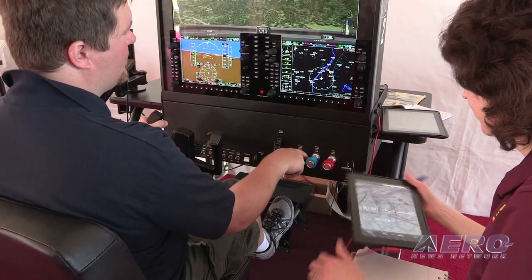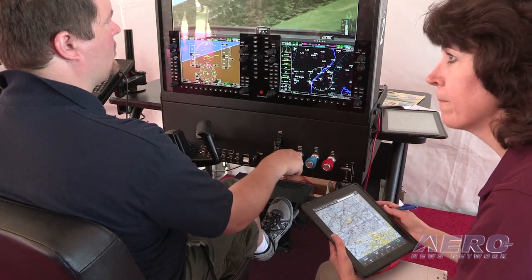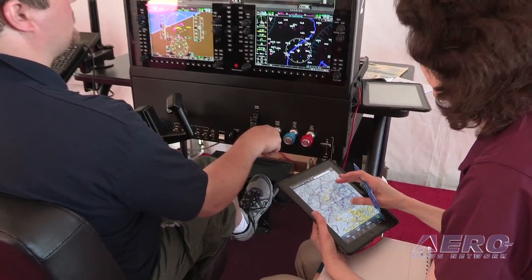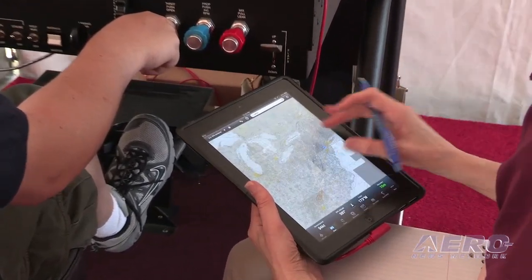What we've done here is when you take an iPad to a Redbird simulator — and some other simulators that we built it for — the simulator tells the iPad, 'You're not where you think you are, you're wherever the simulation is.' So right now this simulator is flying roughly over Philadelphia, and that's where the iPad thinks it is right now.